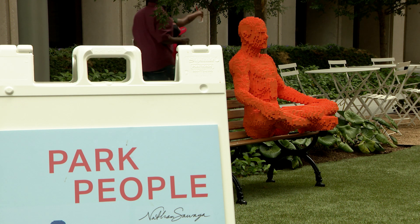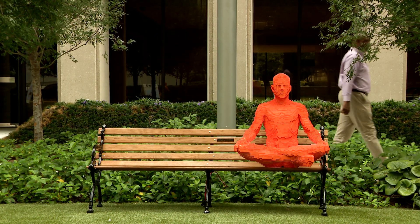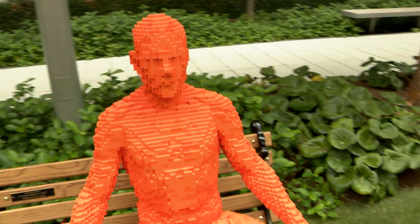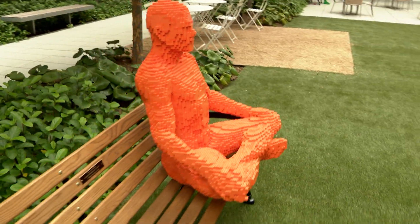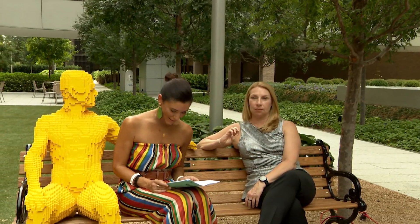Alright guys, this next segment will have you doing a double take. Is it a sculpture? Is it someone dressed in costume? So many questions. We are here with a life-size art exhibit, Park People, on the Acre at Allen Center.